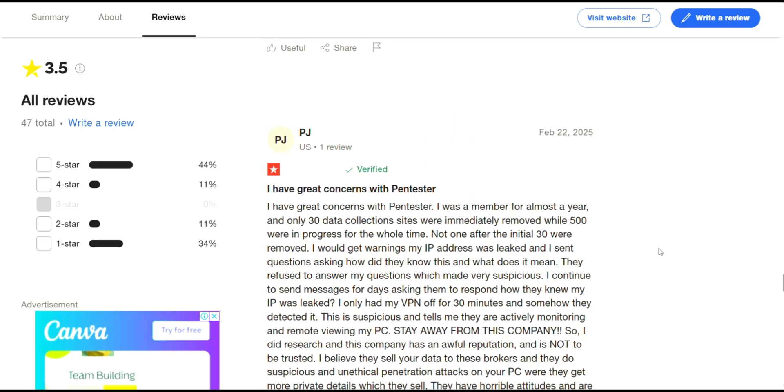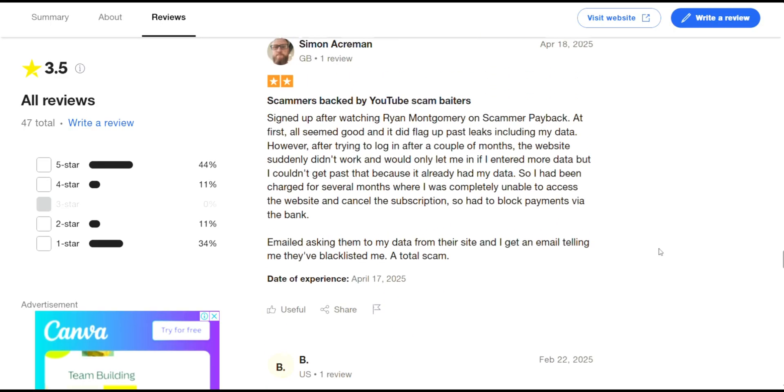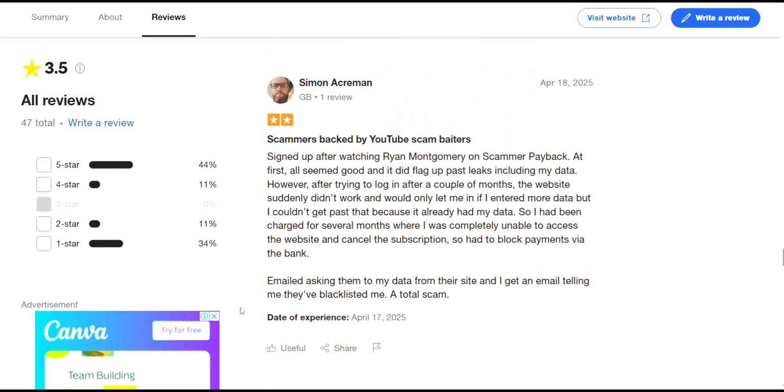So what's the final verdict? Pentester.com has some solid ideas and a few satisfied customers, but the lack of transparency, poor communication, and troubling user experiences are red flags you can't ignore. If you're considering a data protection service, you might want to look into a better-reviewed alternative with strong customer support.